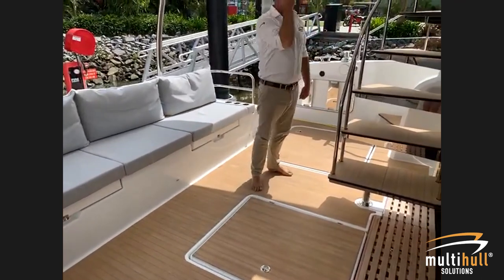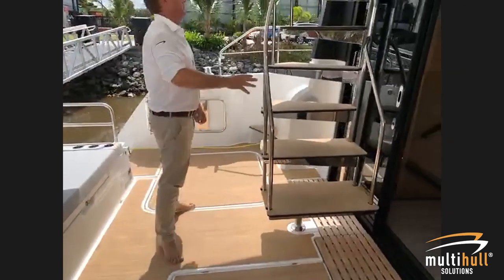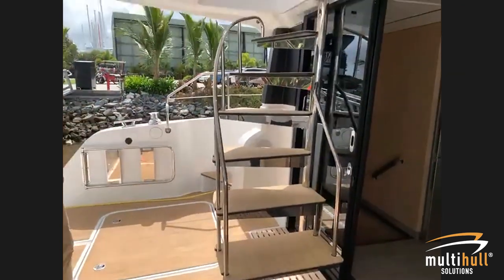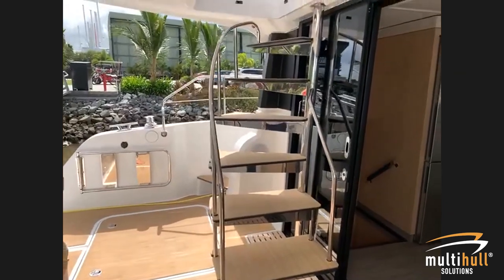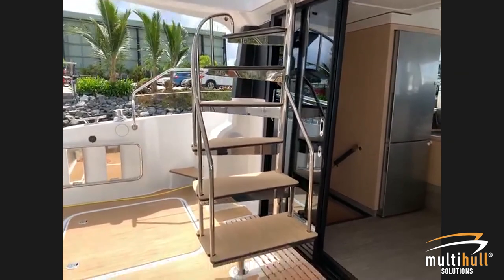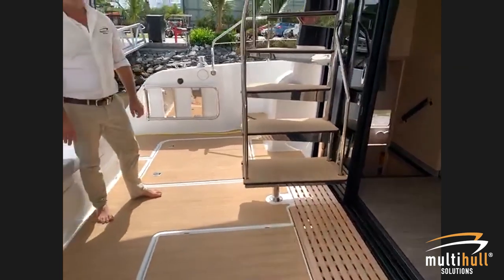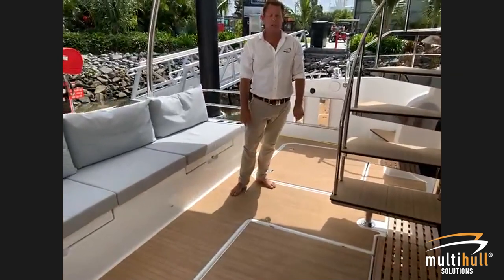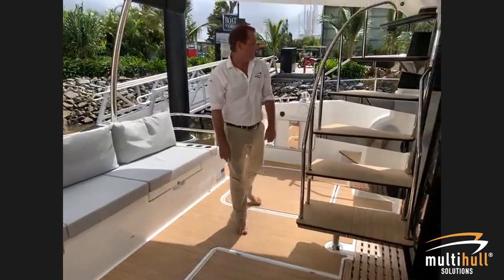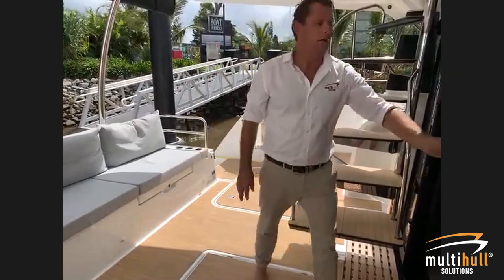There's a spiral staircase, which is nice — not often seen on many other boats — giving a nice entrance with wide steps up into the flybridge. Just to clarify: both tanks are 700 litres each, so 1,400 litres in total.